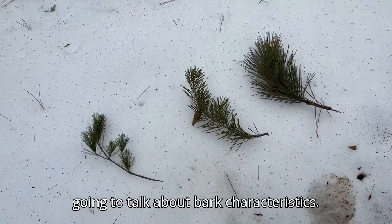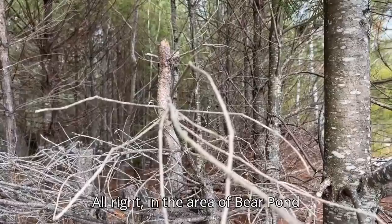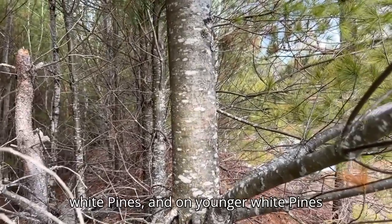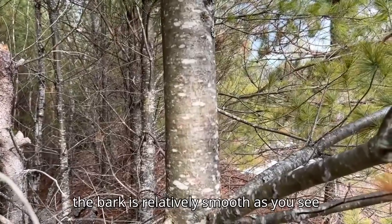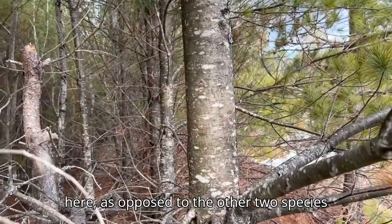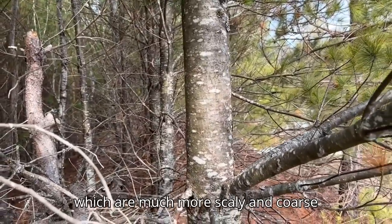Next we're going to talk about bark characteristics. In the area of Bear Pond that I'm at today, mostly we have younger white pines. On younger white pines, the bark is relatively smooth, as you see here, as opposed to the other two species which are much more scaly and coarse-barked throughout their life.